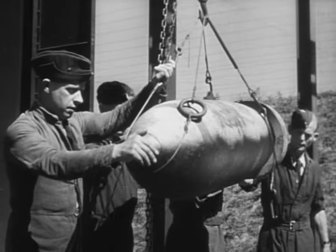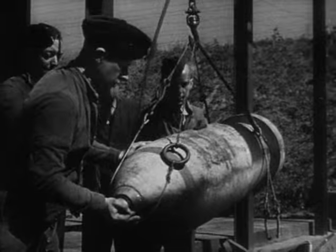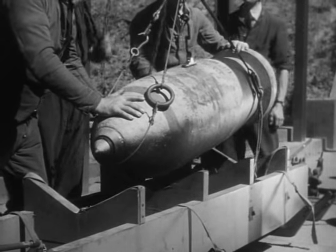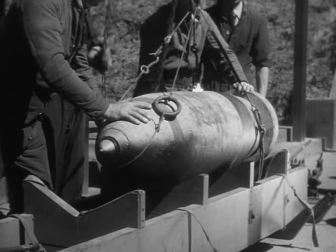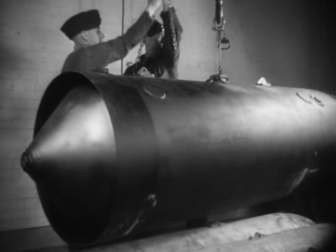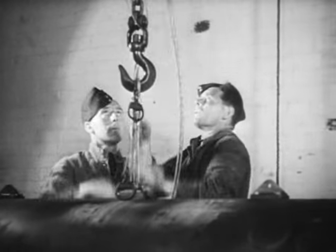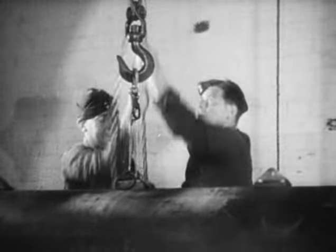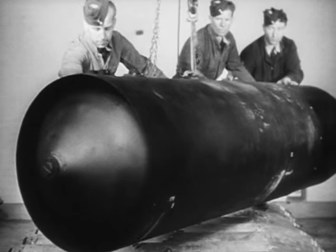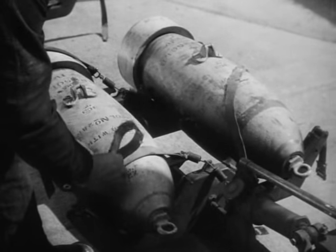Larger bombs, such as this 1,000-pound GP, need special slings and tackle. Many of these larger types are not fitted with suspension lugs, and are lifted by slings passing round their bellies. Special cradles, too, are needed to adapt trolleys for carrying these heavier bombs. Adequate equipment is supplied to make the loading of larger bombs as simple as the loading of the smaller ones. Here a large high capacity bomb is being moved from the store. These heavier bombs are more easily moved on the gantries by pushing on the load itself, rather than by pulling the chain tackle. Before the bomb train moves off, the bombs are securely strapped to the trolley.